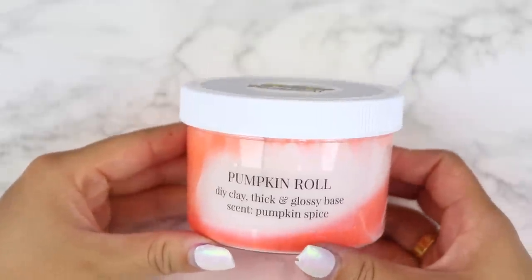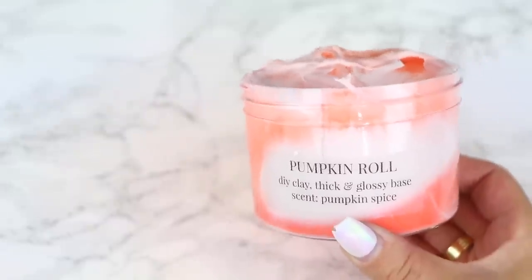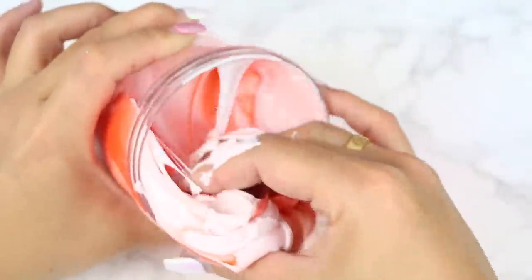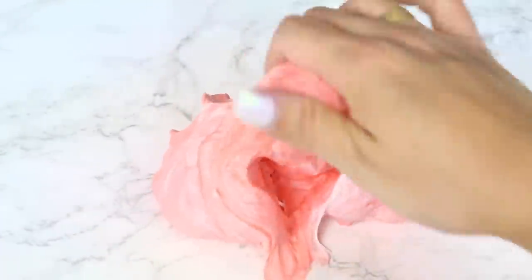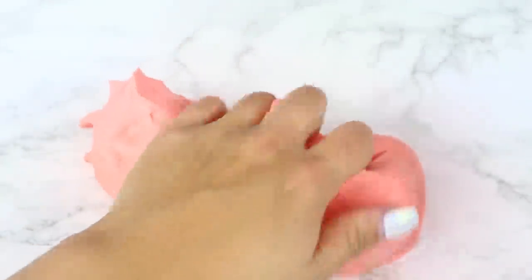Moving on, we have the first slime in the Fall Trio: Pumpkin Roll. It's described as a DIY clay thick and glossy base. The container was cracked in the front but the slime didn't leak out and was still in perfect condition. It was slightly melted so I did have to reactivate it, but after mixing the clay in it was a perfect texture — it turns into an amazing butter slime. It's just so soft, creamy, and spreadable, with a light pumpkin spice scent. I really love this one.